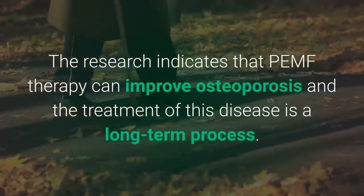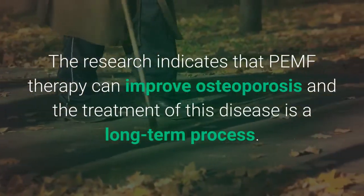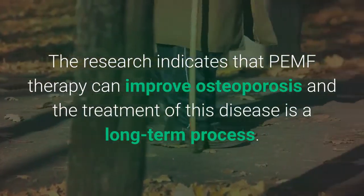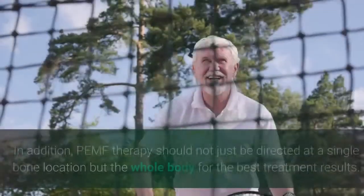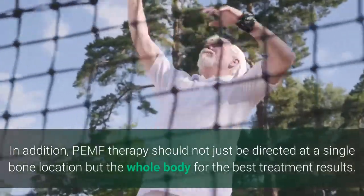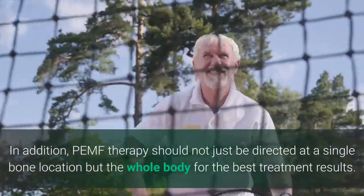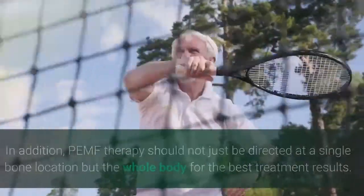The research indicates that PEMF therapy can improve osteoporosis, and the treatment of this disease is a long-term process. In addition, PEMF therapy should not just be directed at a single bone location, but the whole body for the best treatment results.